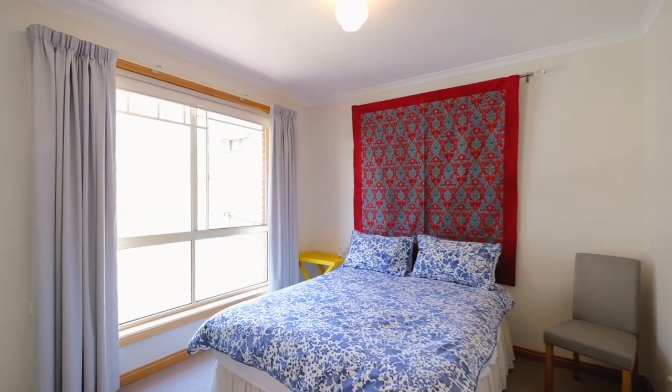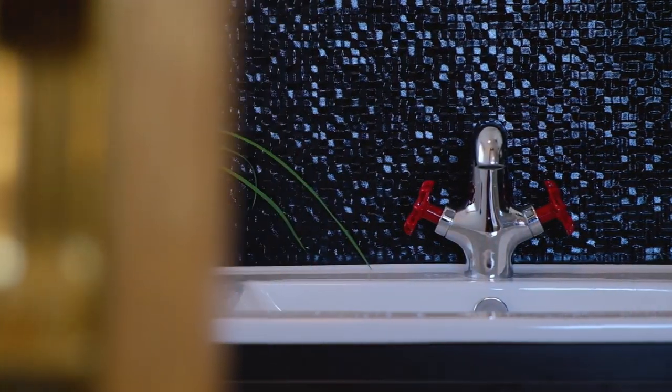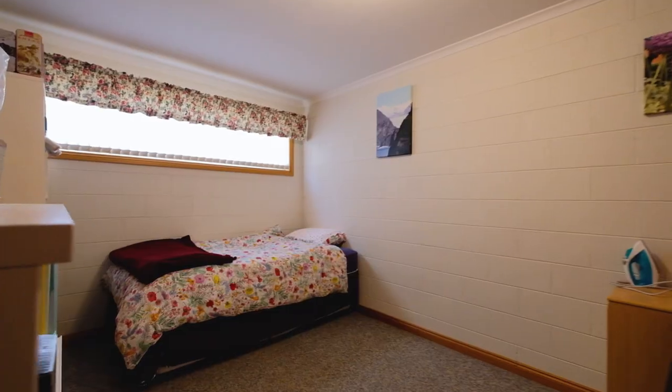Each of the bedrooms feature built-ins and wonderful natural light, and one of the special features of this property — three separate bathrooms — and downstairs a perfect utility space which would serve as a workshop, or just for those that need a second living zone.